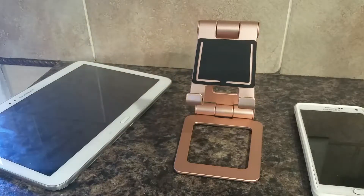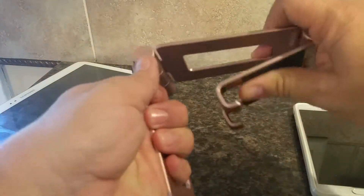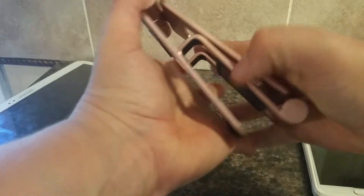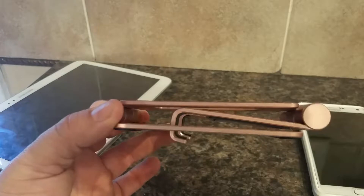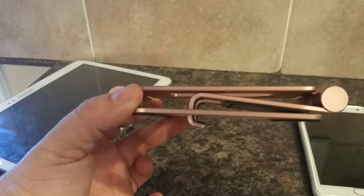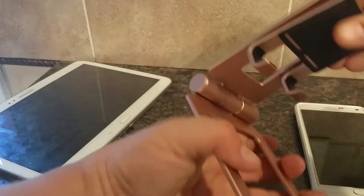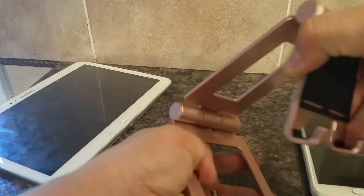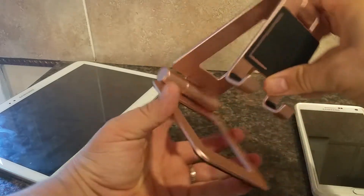I think they have lots of other styles and finishes if rose gold isn't your thing. I just wanted to show it to you real quick. It's what I'd call tight folding — that means two things: it folds tight, but also the hinge is sturdy and stable, so wherever you put it, that's where it's gonna stay.